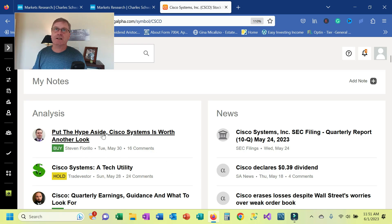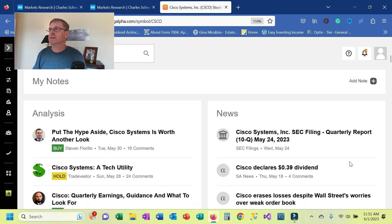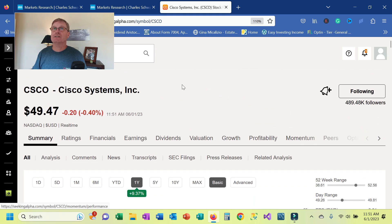This article just came out a couple of days ago about Cisco — 'Put the hype aside, Cisco Systems is worth another look.' And here's someone on the opposite end of the spectrum, just two days before, saying 'Hold Cisco, don't sell it.' Also on the right you get news — the fact that they declared a dividend, the different SEC filings — so all this makes it really nice to work with Seeking Alpha.